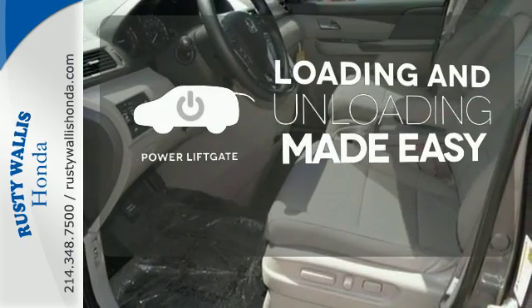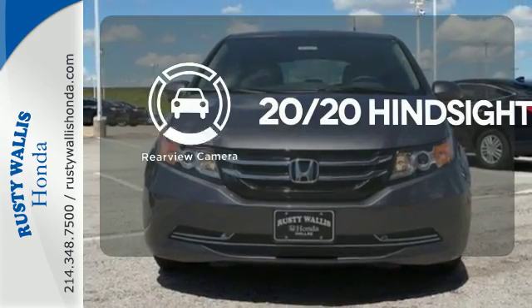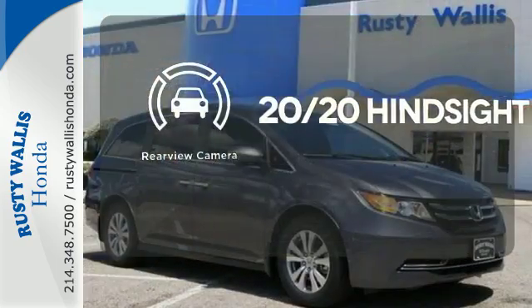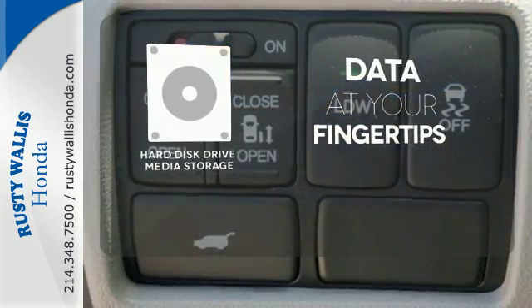Loading and unloading your vehicle just got easier with the power liftgate. See objects previously out of sight with the rear-view camera. The Hard Drive media storage keeps pace with your entertainment and information demands.